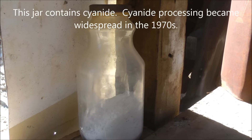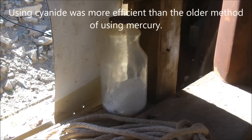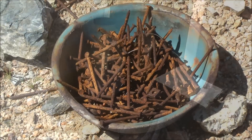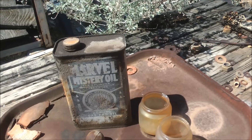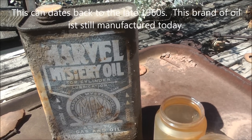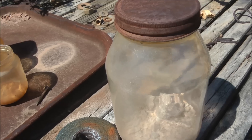Here at the Moser Mine processing facility is a glass jar full of cyanide powder that was used in processing the ore. Here is a bowl full of rusted nails. Outside the lower portal is a partially full container of Marvel Mystery Oil, and over here what looks like might be some more cyanide powder.